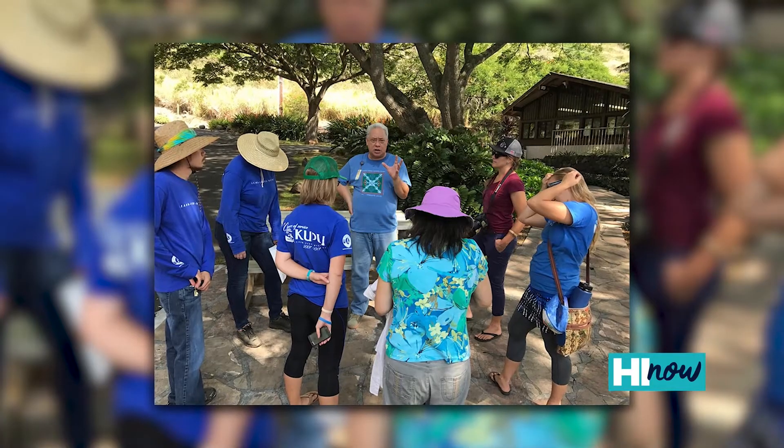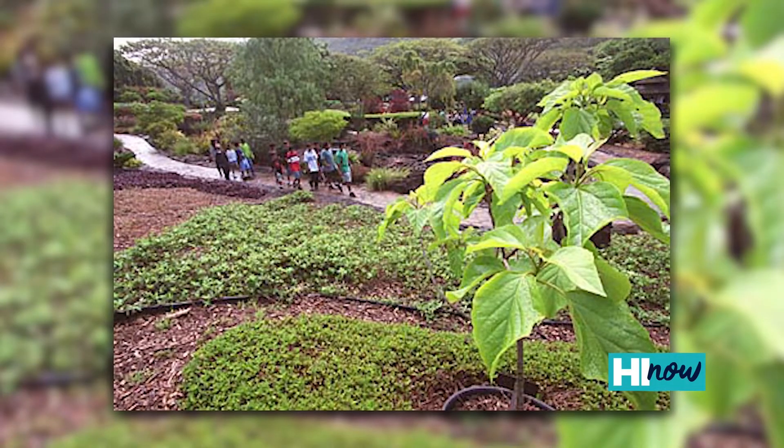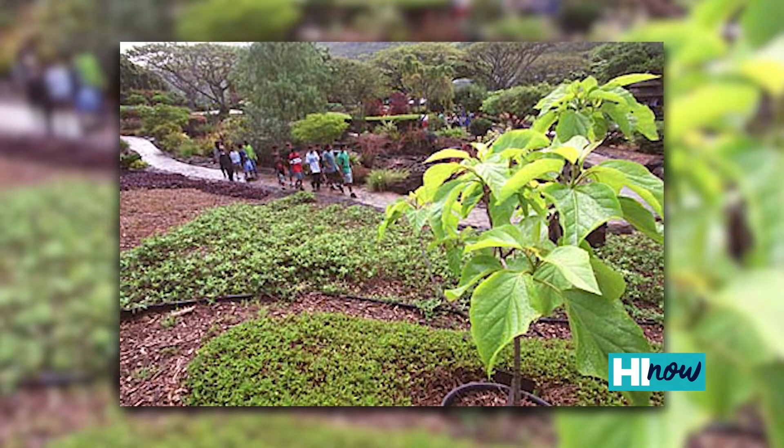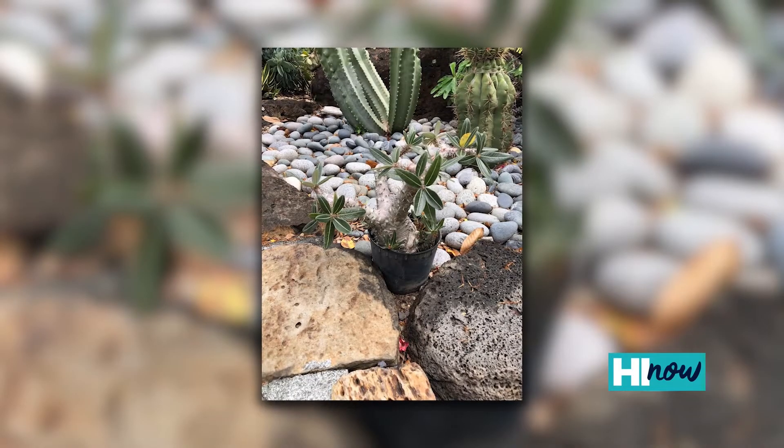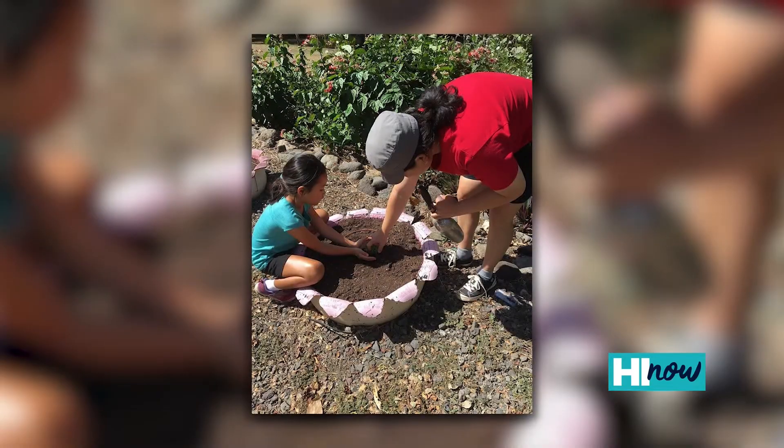The Halawa Xeriscape Garden was actually established by the Board of Water Supply in 1989 as a place for Oahu residents to come and learn about how to use water more efficiently. We want to thank the public for your patience as we are unable to open just yet — we've been closed for the last two years. Until then, please visit our website for tips and to view our workshop videos.